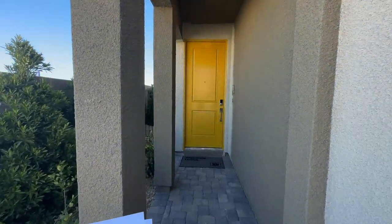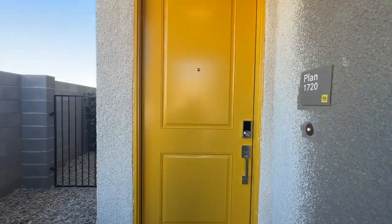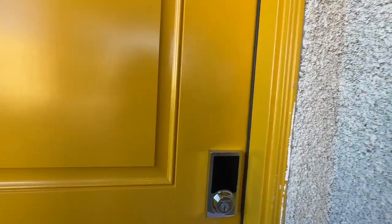So we are touring the 1720 — three bedrooms, two and a half baths. Let's go take a tour of this Plan 1720.